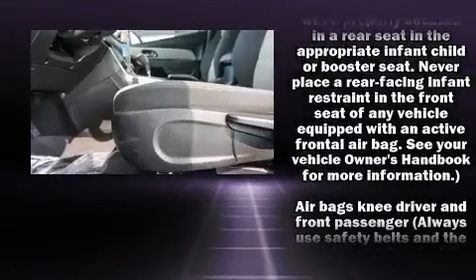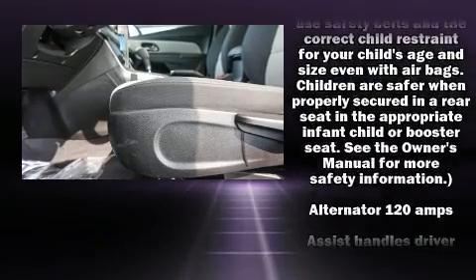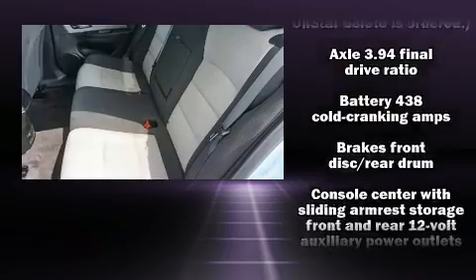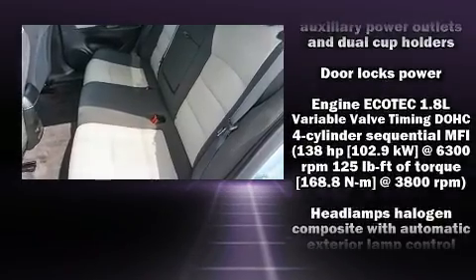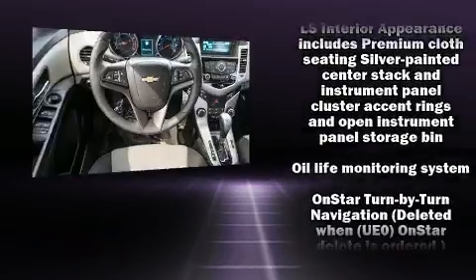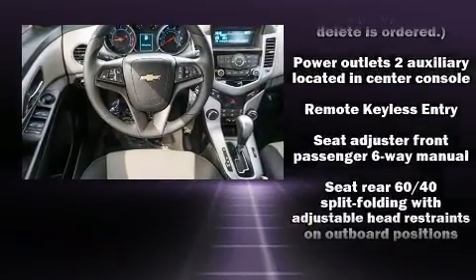Chevrolet ensures the safety and security of its passengers with equipment such as traction control, brake assist, a security system, OnStar, and ABS brakes. Comprehensive safety also includes row curtain airbags and stability control.